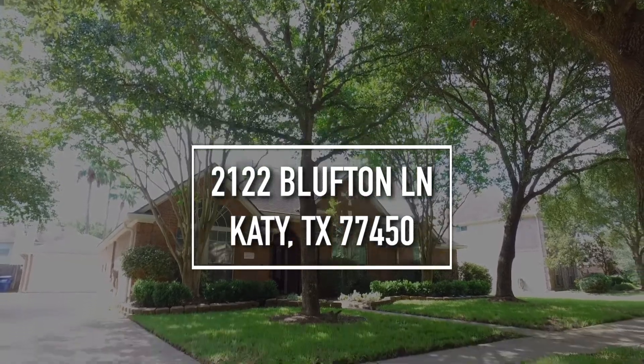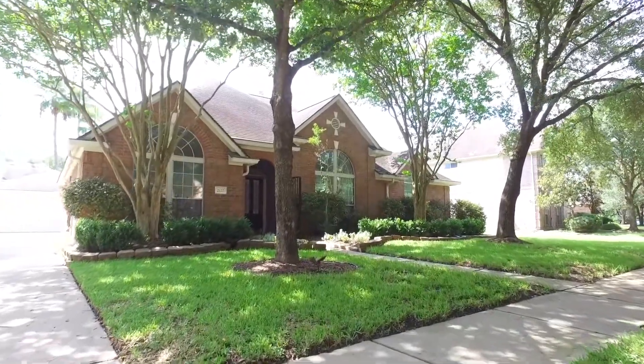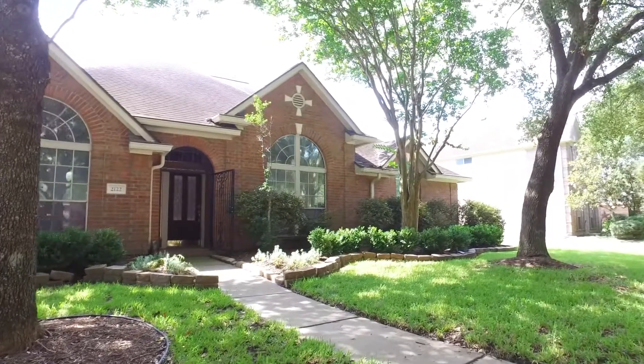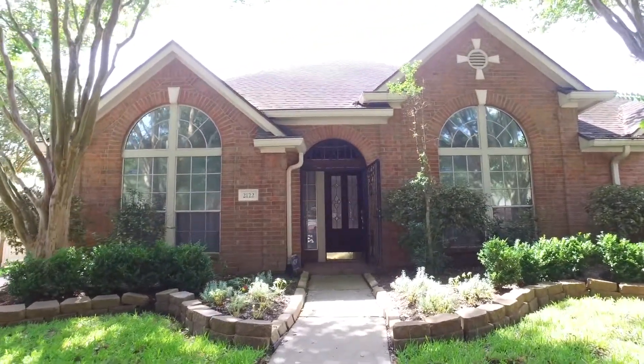Welcome to Katy, Texas and the walkthrough video tour of this home built in 1998. It's on a nice size lot with parking around back and on the side. It's a one-story with a detached garage, four bedrooms, and two and a half bathrooms. Let's take a peek and see what the inside of this home has to offer.